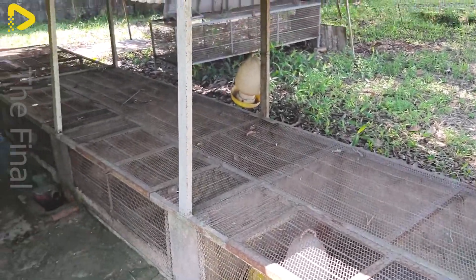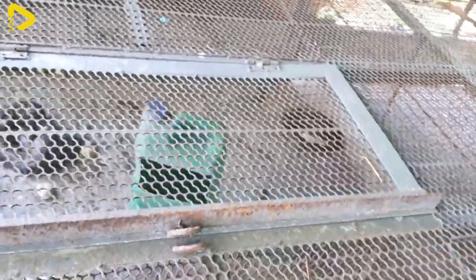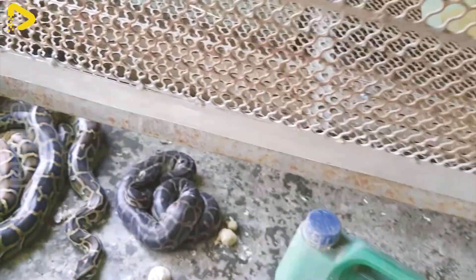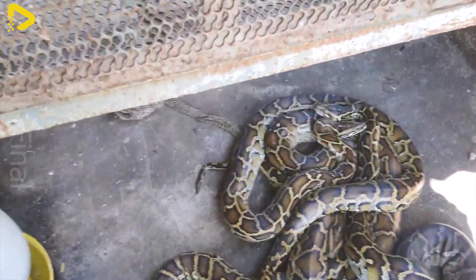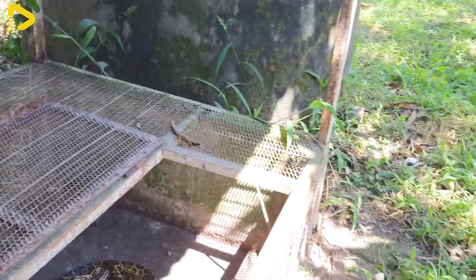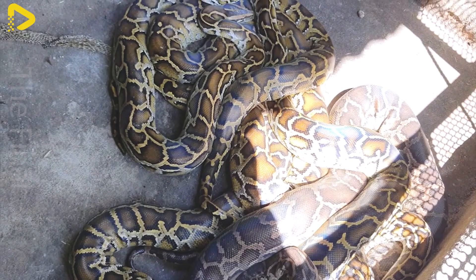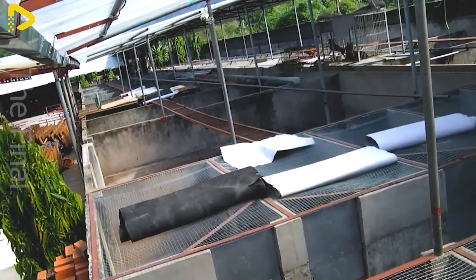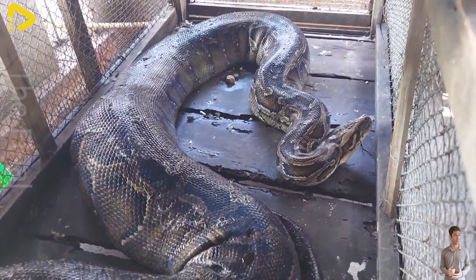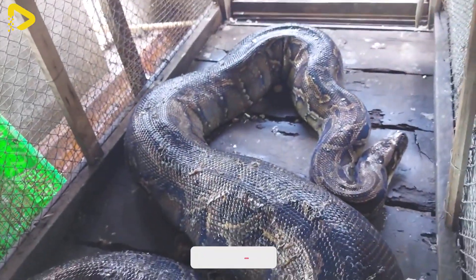To meet the growing market demand, many localities have established python farms ranging from medium to large scale. Pythons are solitary creatures that adapt well to quiet environments with low light, humidity maintained at 70 to 80 percent, and an ideal temperature of around 28 to 32 degrees Celsius. A medium-sized farm can raise between 500 and 2,000 pythons, while large-scale farms can house up to 10,000. The enclosures are designed with good ventilation systems and dry ground to ensure the health of the animals. Each pen can accommodate one to two adult pythons, optimized to provide enough space for movement while maintaining effective control and management.